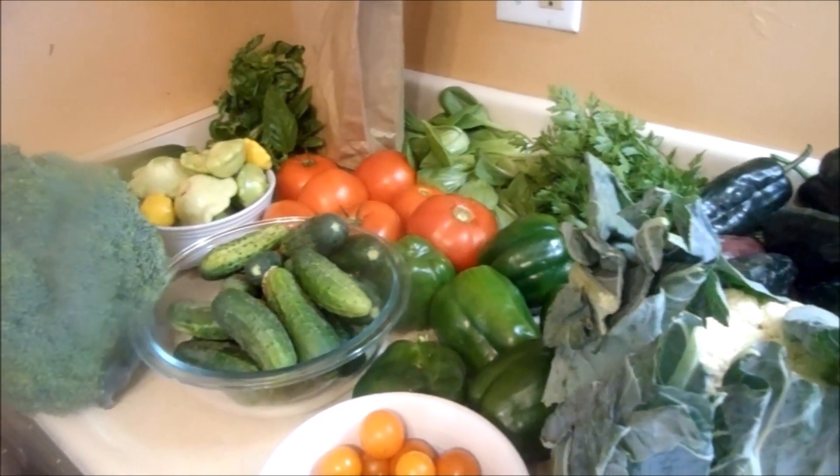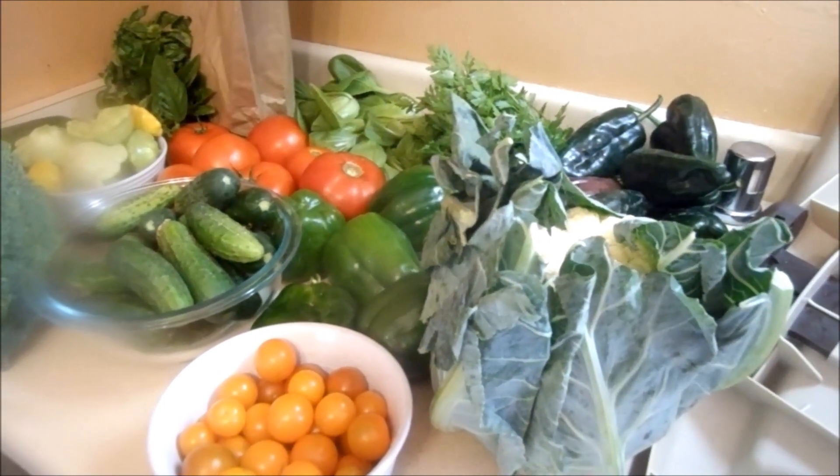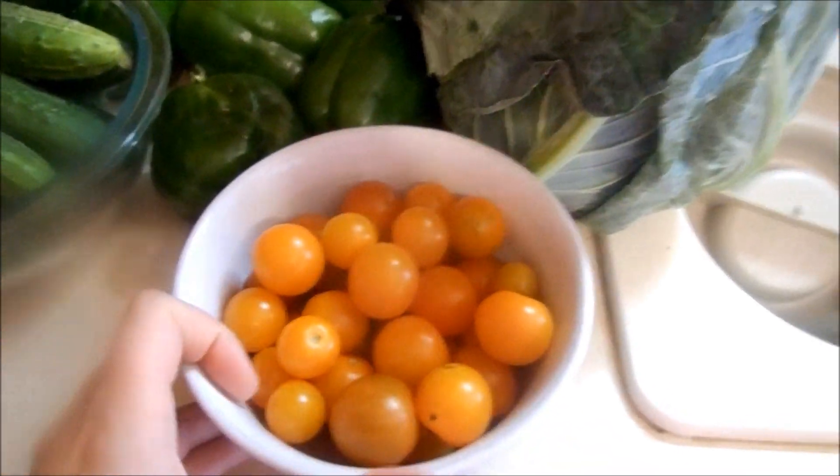Happy August, guys! It's August 2nd, Saturday. We just got back from the farmers market. I'm going to show you everything we got. We spent about $22. We got some golden cherry — I don't know what these are, these like...